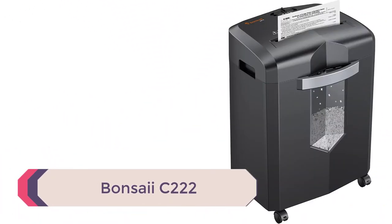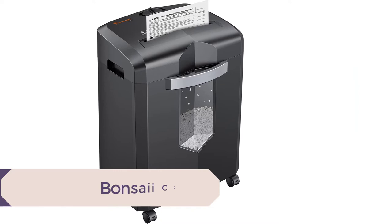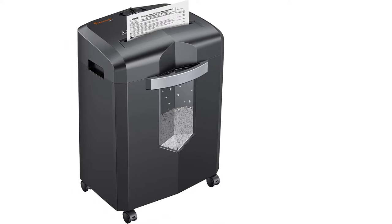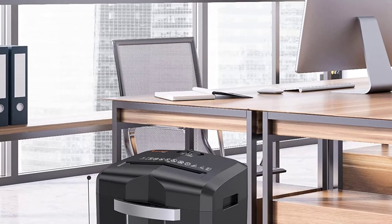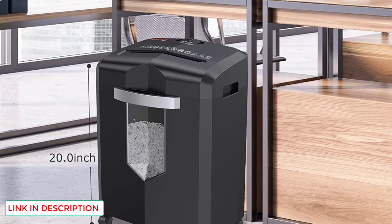Number 3: Bonsei C222. When you have a lot of shredding to do, you need a heavy-duty shredder that can handle a lot. This shredder can do just that, thanks to its fast speed and large capacity. The wastebasket can hold up to 6.6 gallons of shredded paper, and you can shred up to 16 pages at once.